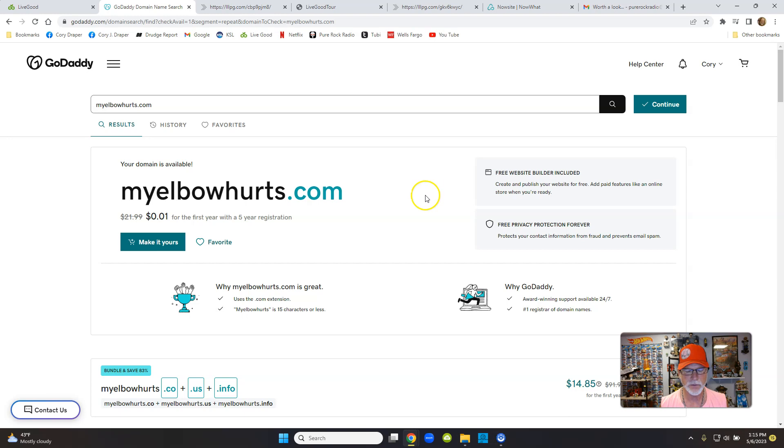It seems like there's always promotion codes with GoDaddy. I think I own about 90 domains now, which is a pain every year when I have to renew them. But if you want to buy 'my elbow hurts dot com' it is open. When it shows a penny and you hit 'make it yours,' you'll see there are upgrades — privacy options, and you can get an email address like contact at my elbow hurts dot com.